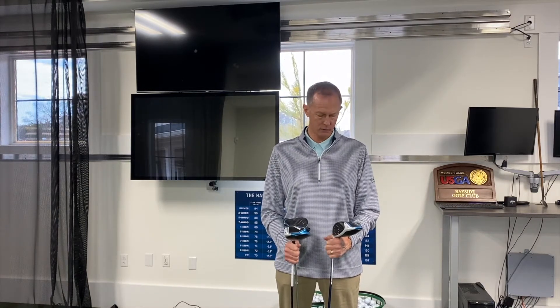Hi, I'm Bob Crother, the director of golf at Bayside Resort Golf Club, and I'm here to talk to you today about the new SIM Max drivers from TaylorMade. All have forged ring construction, which is brand new for the company this year. It is the hottest driver on the PGA Tour.